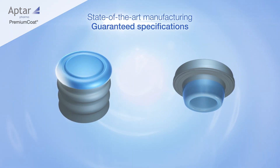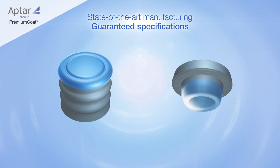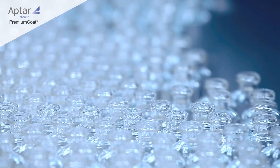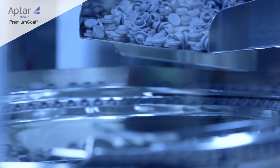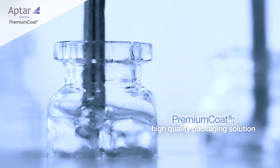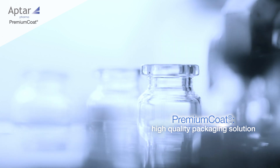Our state-of-the-art manufacturing process ensures high quality and guaranteed particulate specifications. Aptar Pharma Premium Coat — ensuring a higher standard of packaging quality so that our partners can focus on their drugs.